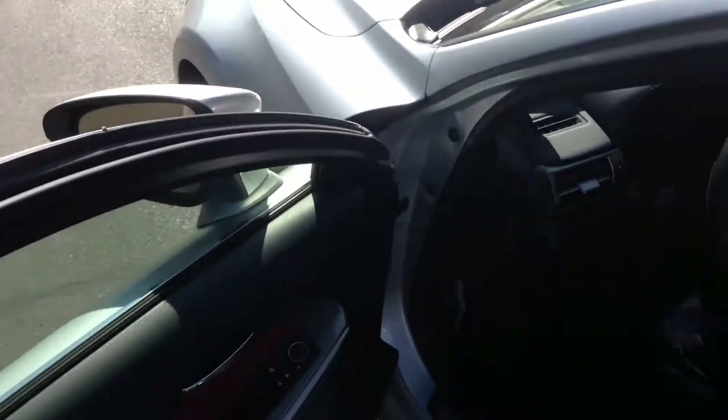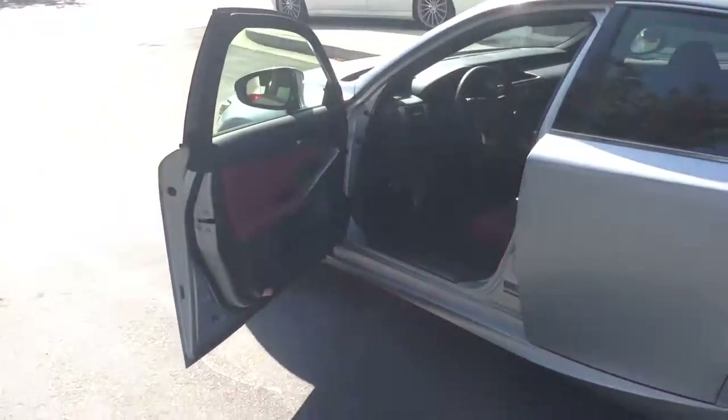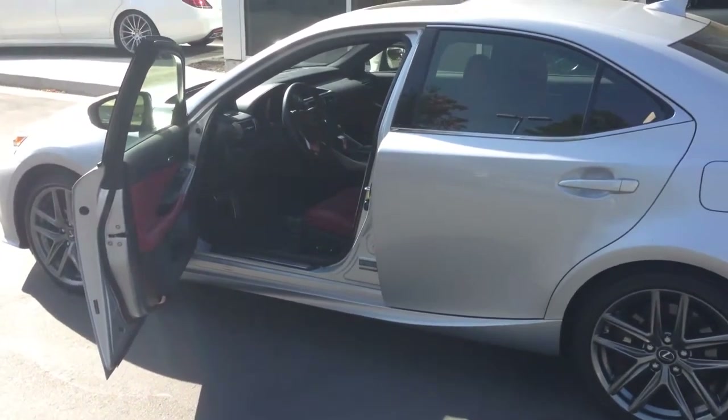Yeah, very nice car — come down and take it for a ride. It's been my pleasure. My name is Steve Ward here at Mercedes-Benz of Linden. It's been my pleasure to show off this fantastic vehicle.